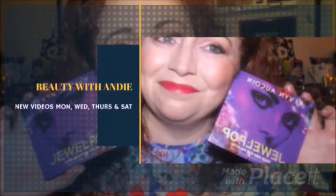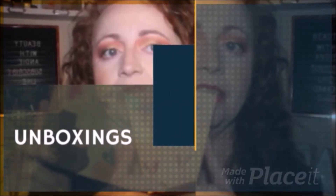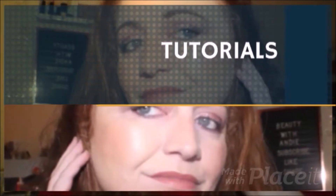Hey guys, welcome back to the channel. My name is Andrea and this is Beauty with Andy. Thank you so much for joining me today, I really do appreciate your support.